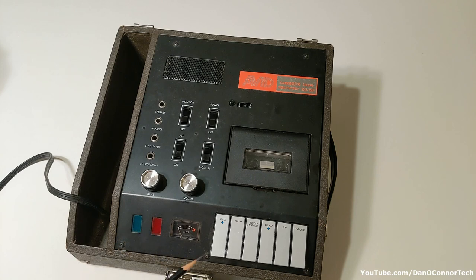But here we have our cassette well: stop and eject, rewind, record and play — both with blue dots on them — fast forward and pause.